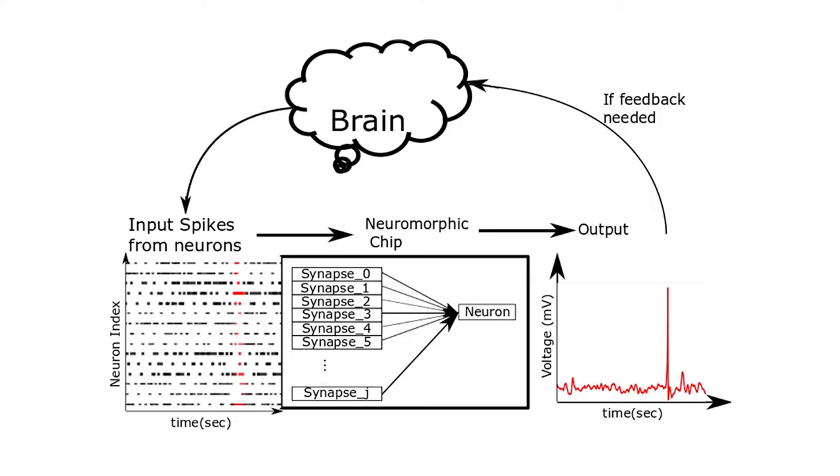The chip also includes a learning algorithm inspired by the learning rules observed in the brain to detect spike patterns. However, to detect these spike patterns accurately, the size of the synaptic circuit required is quite large.